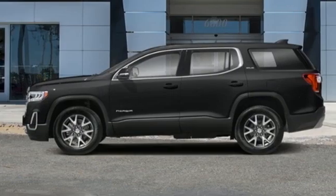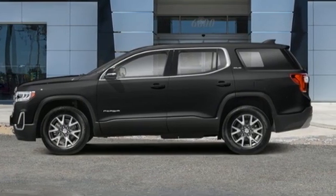Smart capabilities. Strong performance. GMC. Hurry in today for a test drive.